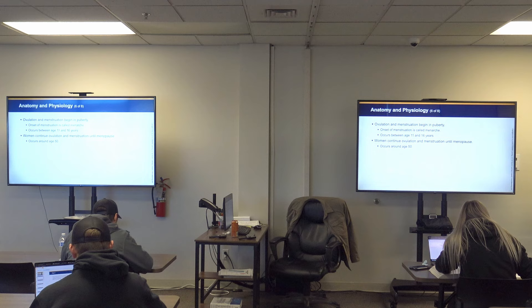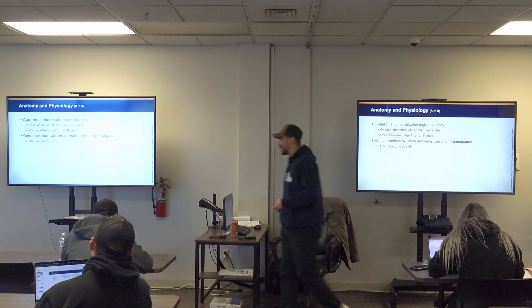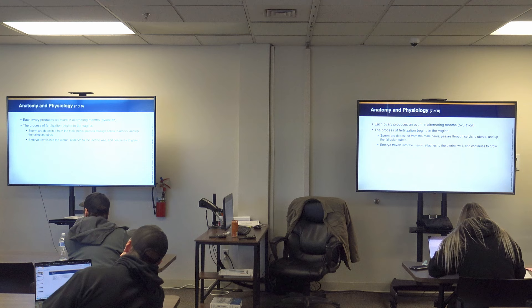Women continue ovulation and menstruation until menopause, around age 50. Most of you have heard of menopause. One thing to keep in mind: if you're dealing with a woman who is having vaginal bleeding and she is over the age of 50, don't just ask 'when was your last cycle?' — because they're going to say they haven't bled in years. I know because I asked that question and felt really stupid.